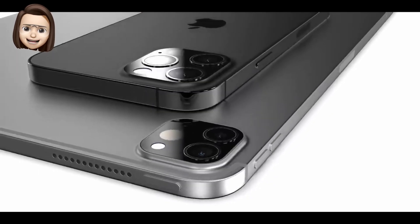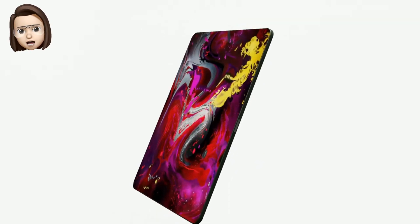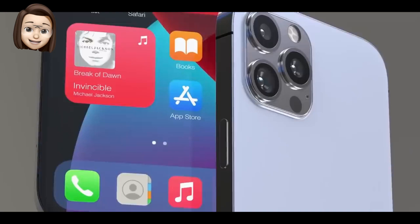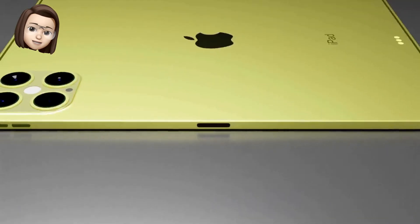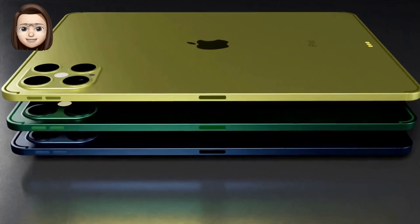For those unfamiliar, mini-LED relies on thousands of really small LEDs in the backlight, which results in higher contrast ratios and deeper blacks, similar to OLED. Since this technology is more expensive, Apple only adopted it in the 12.9-inch iPad Pro this year.